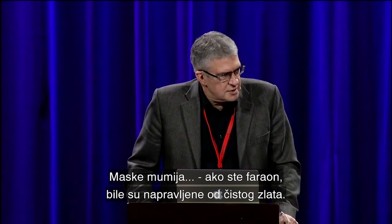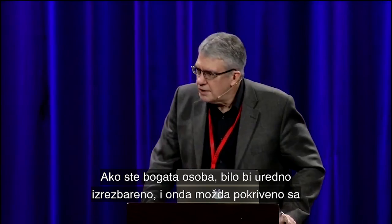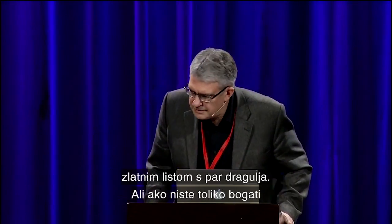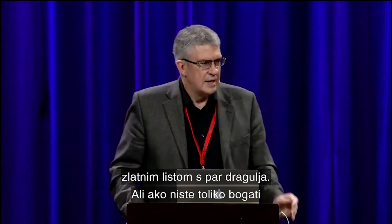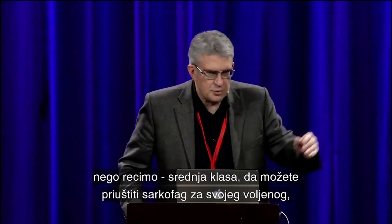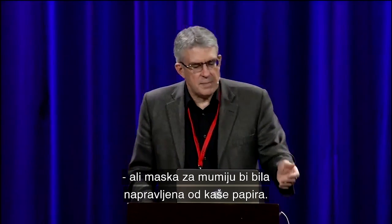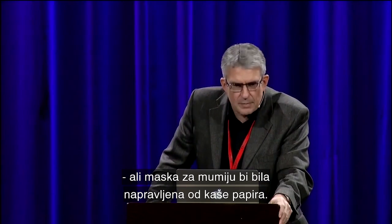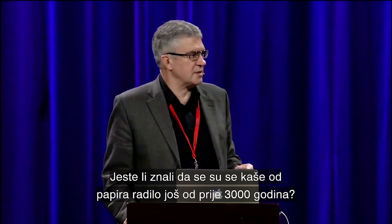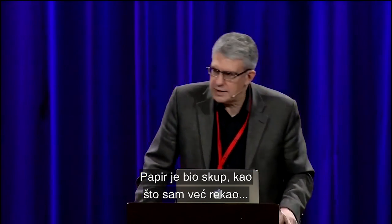Mummy masks, if you were the pharaoh, were made out of pure gold. If you were a wealthy person, it would be neatly carved and perhaps covered with gold leaf and a few jewels. But if you weren't really wealthy — if you were just middle class — you could afford a sarcophagus for the body of your loved one, but the mummy mask that covered the face would be made out of paper mache. Did you know paper mache dates back that far? At least 3,000 years.